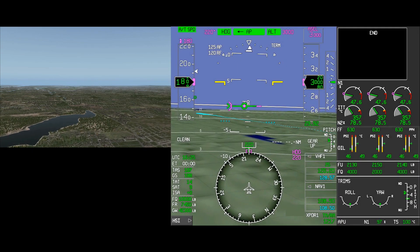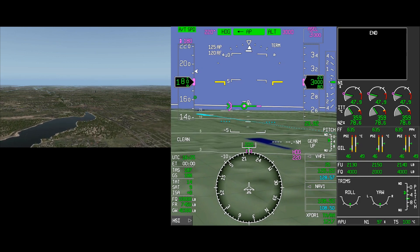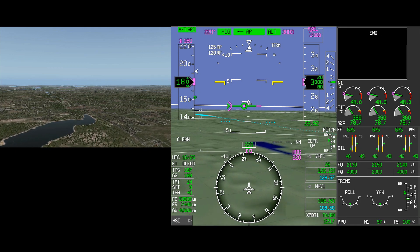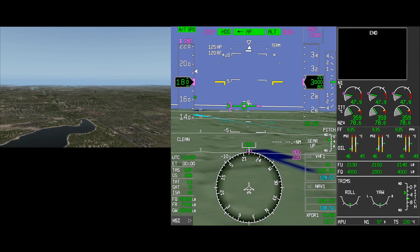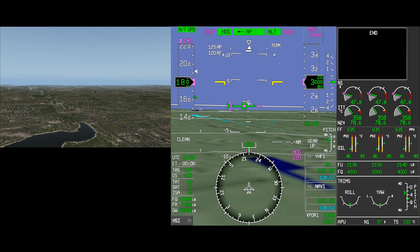The Honeywell Synthetic Vision System installed in the Dassault Falcon EZ-2 aircraft contains an array of features that substantially increases pilot situational awareness in practically every situation. When flying to an unfamiliar airport during visual conditions, often times it can be difficult to visually acquire the airport environment.